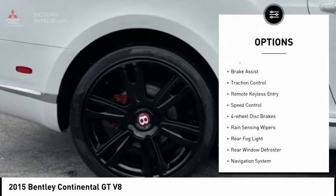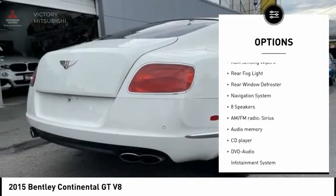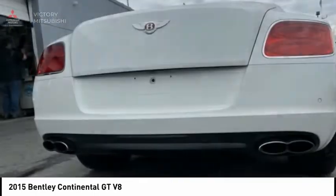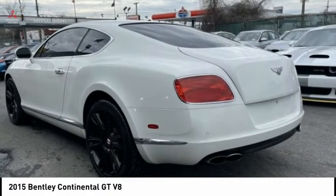Electronic stability control, alloy wheels, brake assist, traction control, remote keyless entry, speed control, four-wheel disc brakes, rain-sensing wipers, rear fog light, rear window defroster.